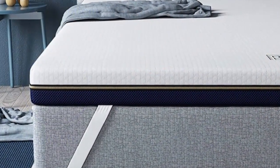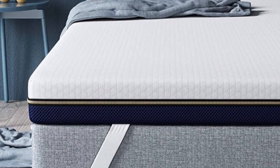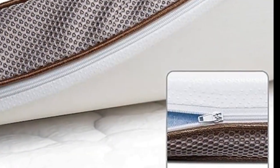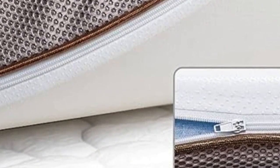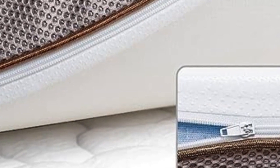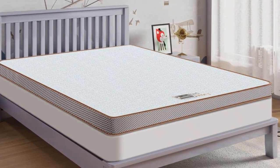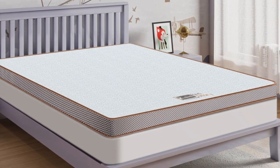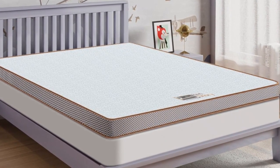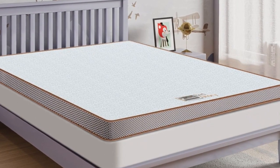Perfect for your sofa bed, tatami, guest rooms, dorm rooms, camping, RV, trucks, and more. Additionally, it comes with a removable soft cover for protection and easy care. Thanks to the zipper at the bottom, the soft cover can be removed for easy care. Pros: Thick and luxurious for maximum comfort. Comes in different sizes. Infused with cooling gel. 10-year warranty. Cons: May be too narrow for some beds.